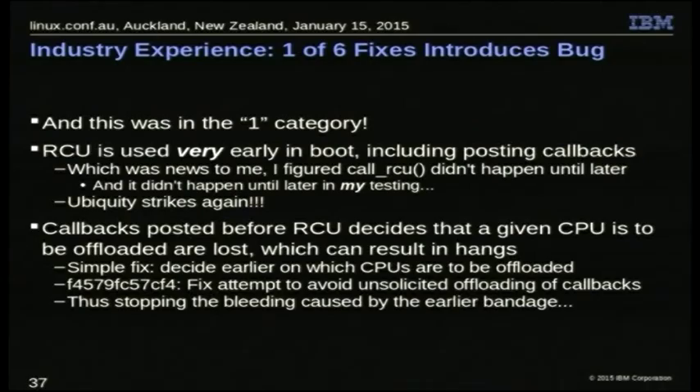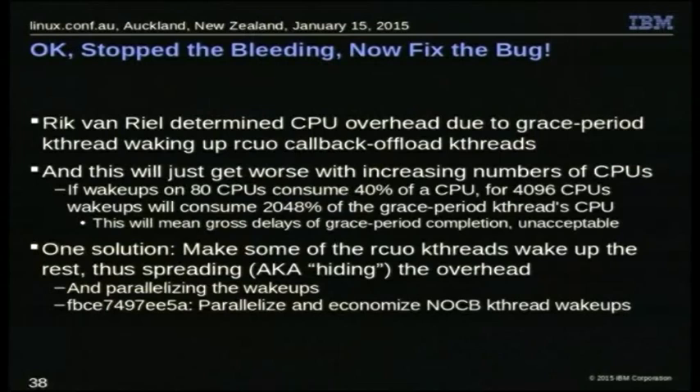Now it's time to fix the actual bug, because we still have people that want to do offloading and 40% CPU on 80 CPUs is excessive. Keep in mind I've gotten bug reports on RCU from systems with 4,096 CPUs. If you do the math: 40% on 80 CPUs extrapolates to 2,048% of the CPU consumed by the thread to keep up on a 4,096-CPU system. 110% gung-ho is one thing, but 2,048% is just stupid. What's going to really happen is grace periods will lag way behind and you'll possibly run the machine out of memory.